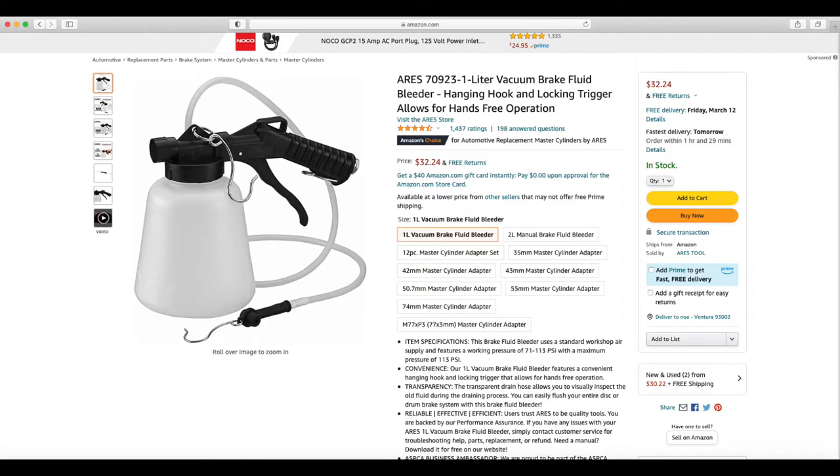The vacuum I was using was a brake fluid vacuum. I found one on Amazon that's pretty cheap — only about 32 bucks. It made the job really easy to just take the fluid out. So if you guys are interested, I took a screenshot of it.